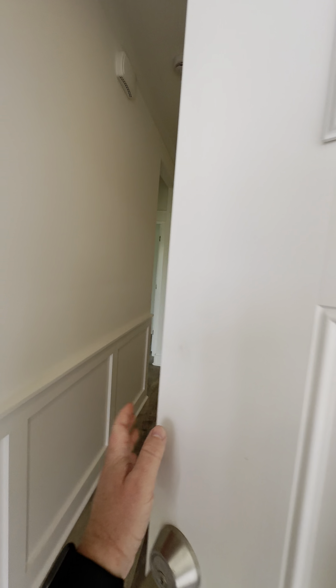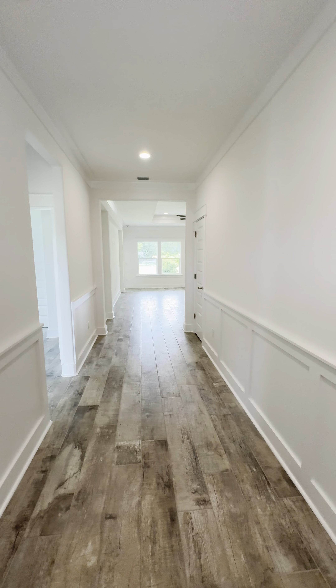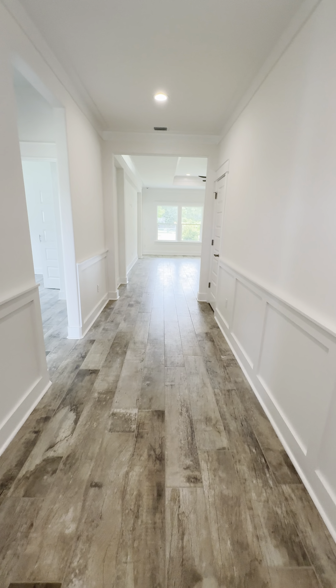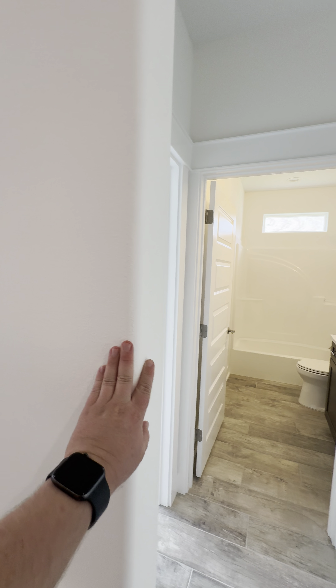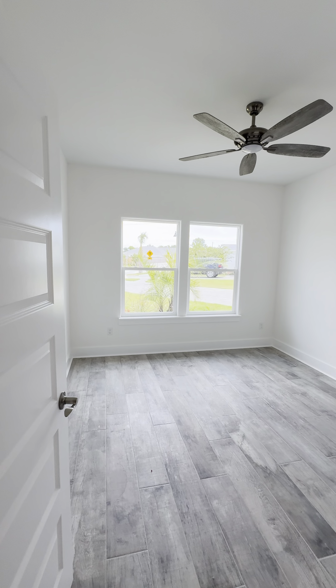We are looking at a three bedroom, two bath home, and I really like the attention to detail of this builder. It does have tile — would look like tile — throughout, with this wainscoting-like coating around corners and large windows.